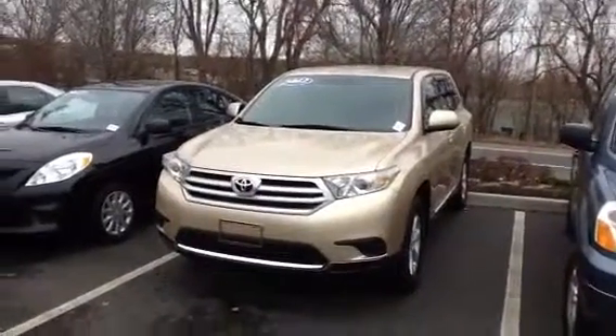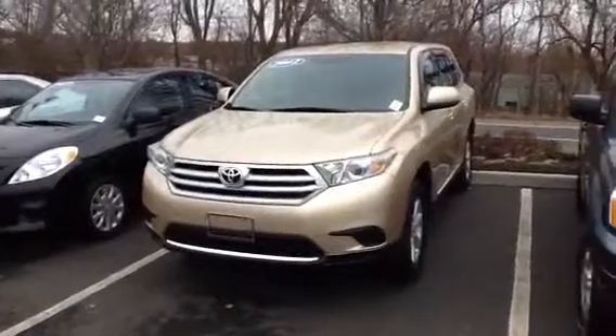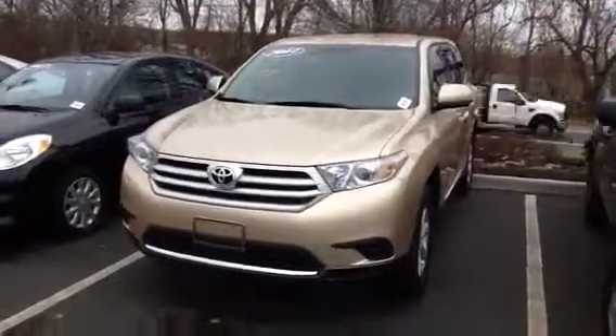Hello Karen, this is AJ from Honda of Danbury. Thank you very much for your inquiry. I just want to send you a video for the 2012 Toyota Highlander.